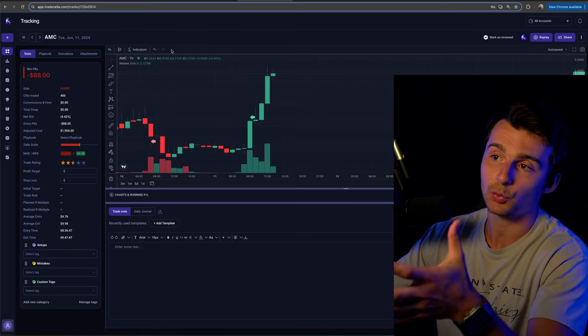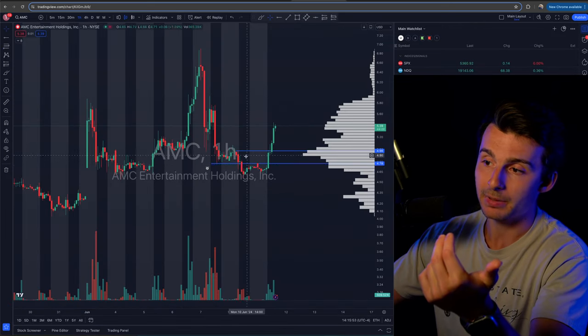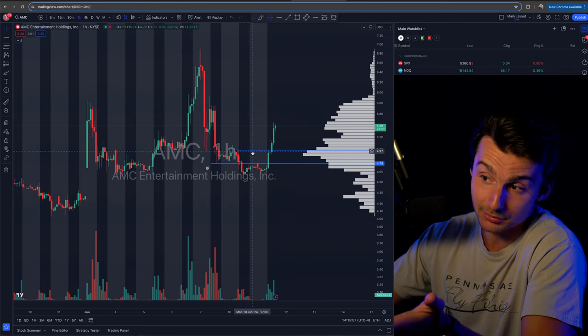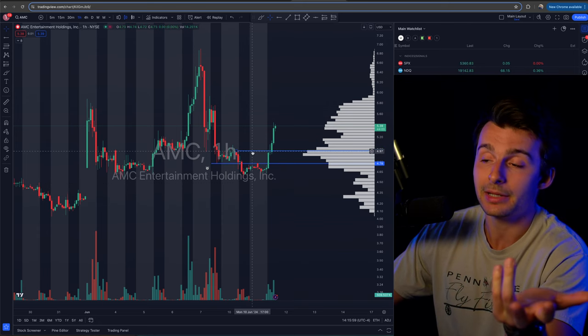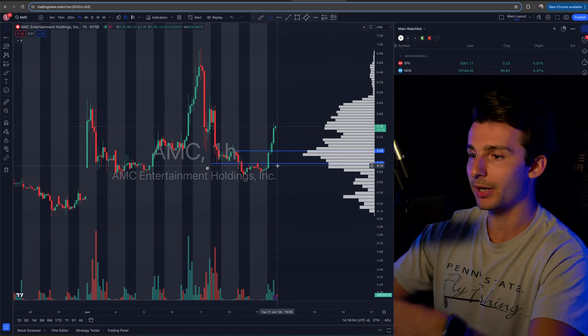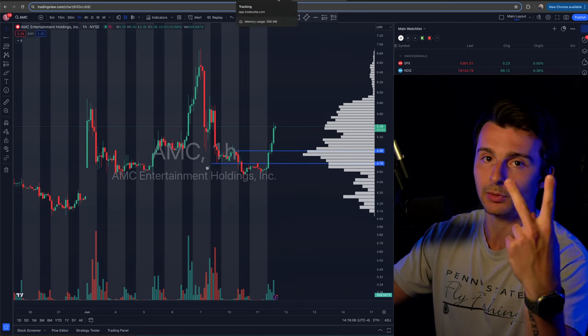It was technically a swing trade — I did hold overnight because there was no reason to get out. I could have gotten screwed if there was a gap up, but we didn't. My stop loss hit anyway, so it doesn't matter. That's the recap — see you in the next one.